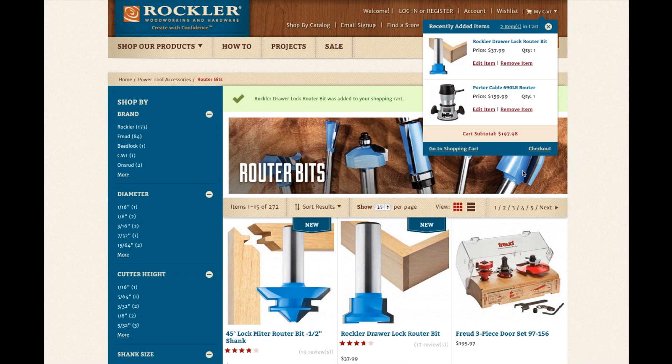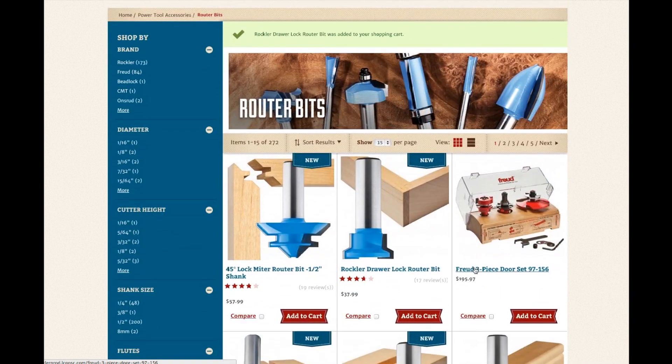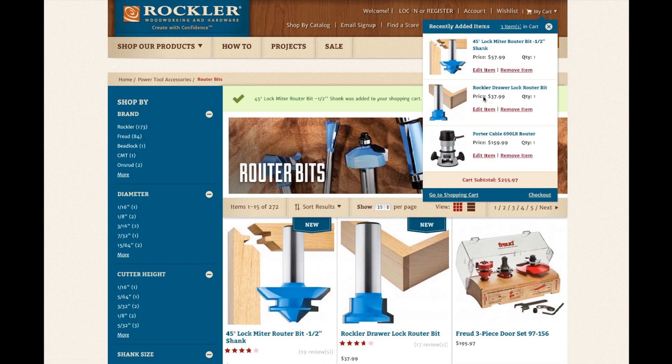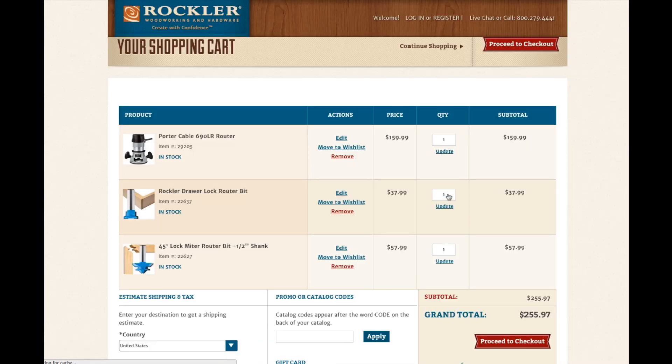You have instant access to the items in your cart with our new drop-down mini cart feature. When you add an item to your cart, you'll see it appear briefly, then you can continue shopping. At any time, you can view your cart or proceed to the checkout and complete your purchase.